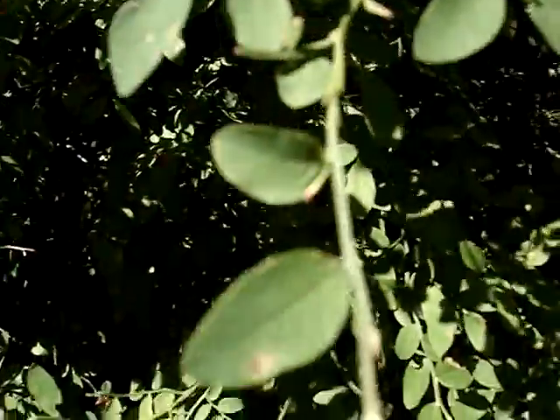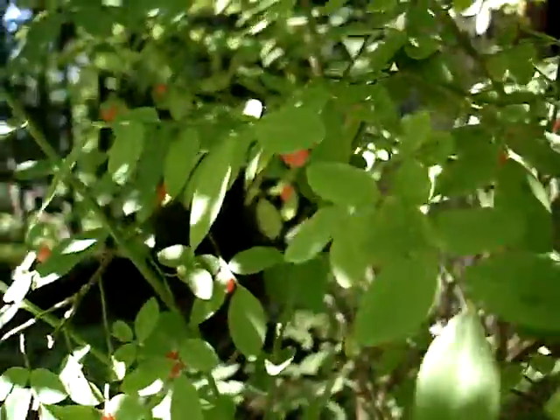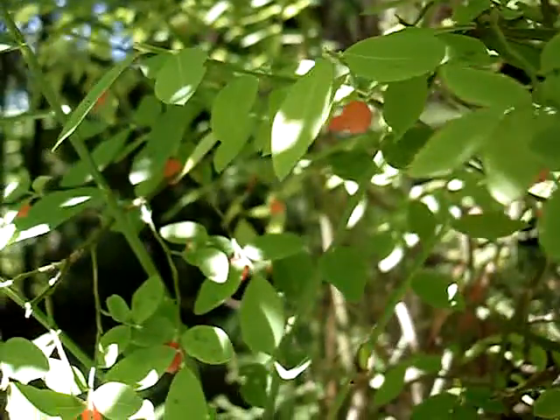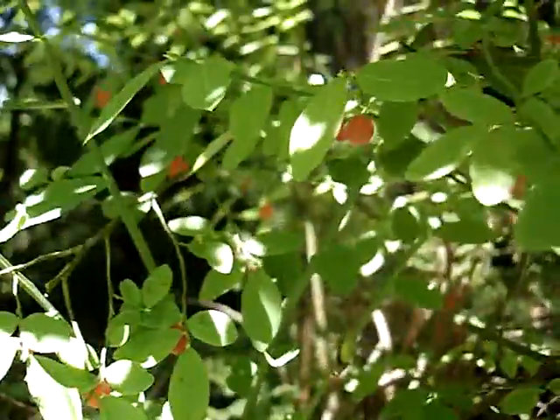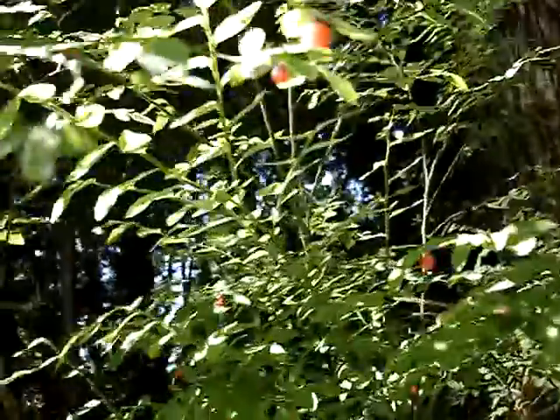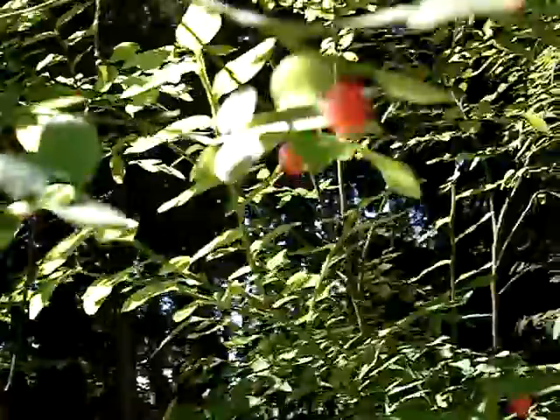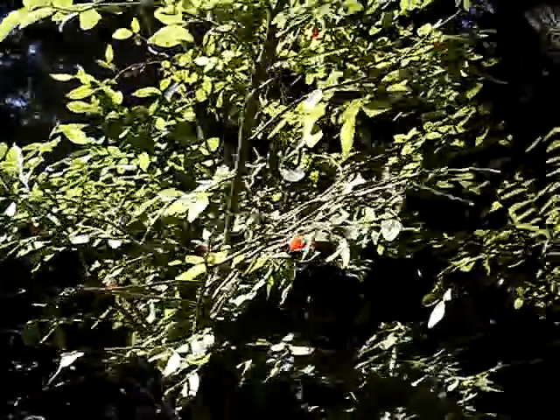I don't know absolutely for certain, but my husband thinks this is a wild huckleberry. It's got pretty little pinkish-red berries all over it — they're just starting to come ripe. Heritage Park has these all over the place. If these are indeed wild huckleberries, then this is another possible wild forage food item. If anyone can confirm that, it would be greatly appreciated — they have some unusual and unique stems.